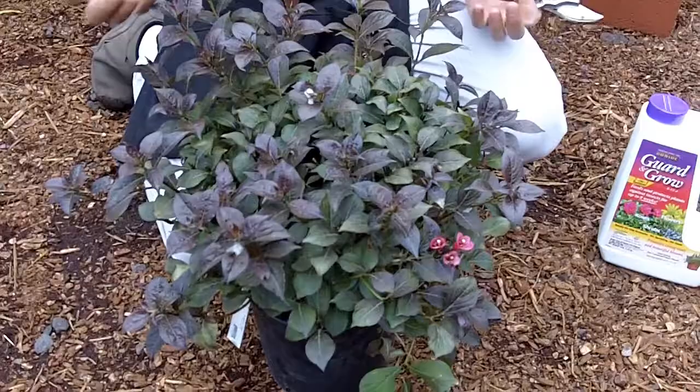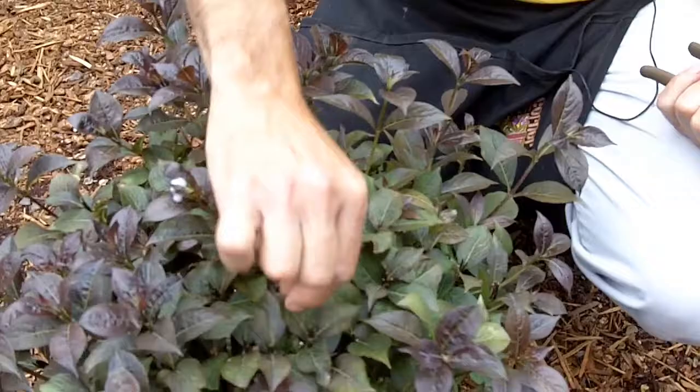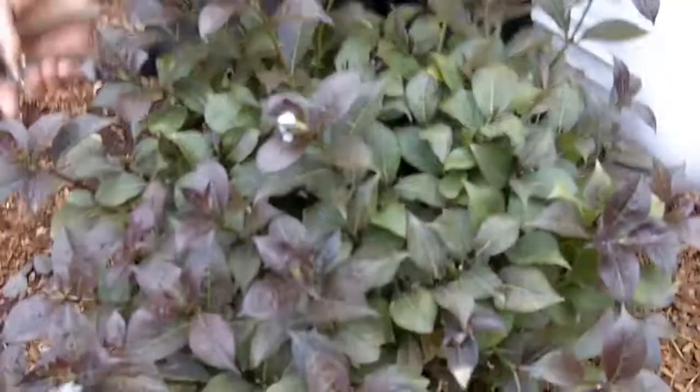I'm looking at a Weigela Tango, by the way. This is a great shrub. Wygelias are great ones too if you want some good blooms. They've been breeding Wygelias for their leaf color because after the blooms, we're left with this really dark, bronzy look to it.